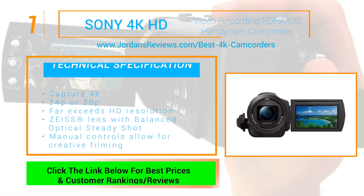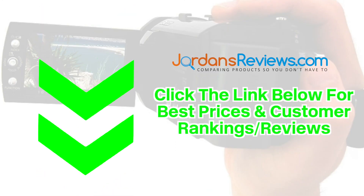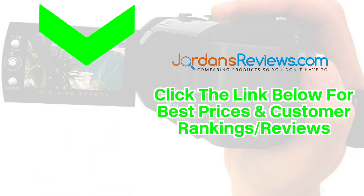And at number 1 we have the Sony 4K HD Video Recording FDRA-X33 Handycam Camcorder. Capture 4K, 24p, or 30p video that far exceeds HD resolution. The ZEISS lens with balanced optical steady shot helps with stabilization and its manual controls allow for creative filming. Don't forget to click the link below for the best prices and customer rankings on these top 5 products.